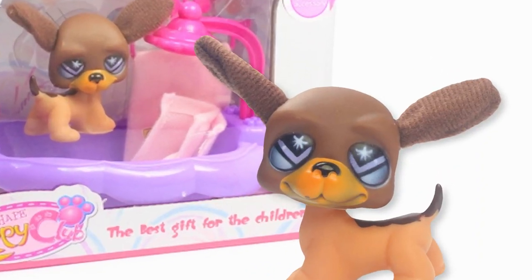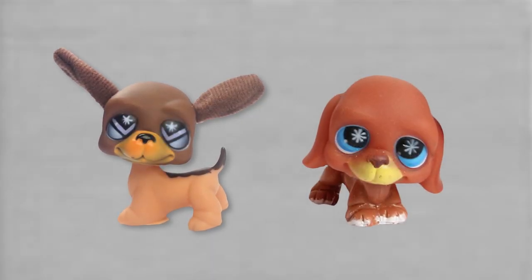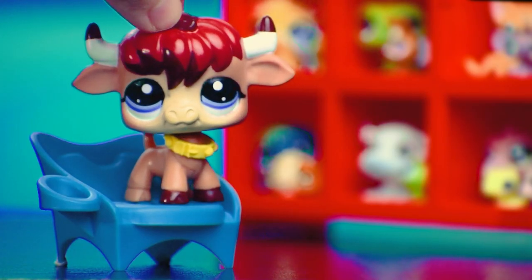Why do its ears look like that? Hasbro did make a basset hound with fabric ears, but between this one and the other weird basset hound mold we looked at before, I don't know why they had such a hard time with the ears.